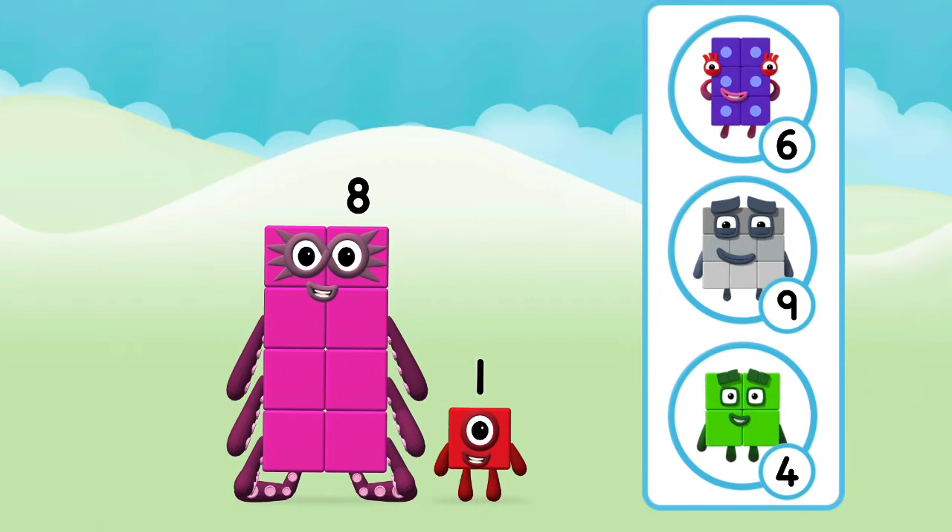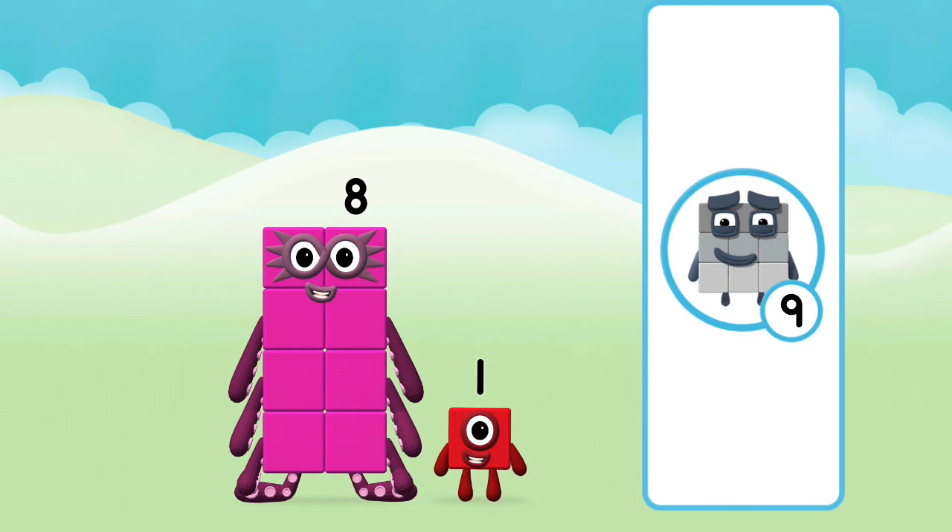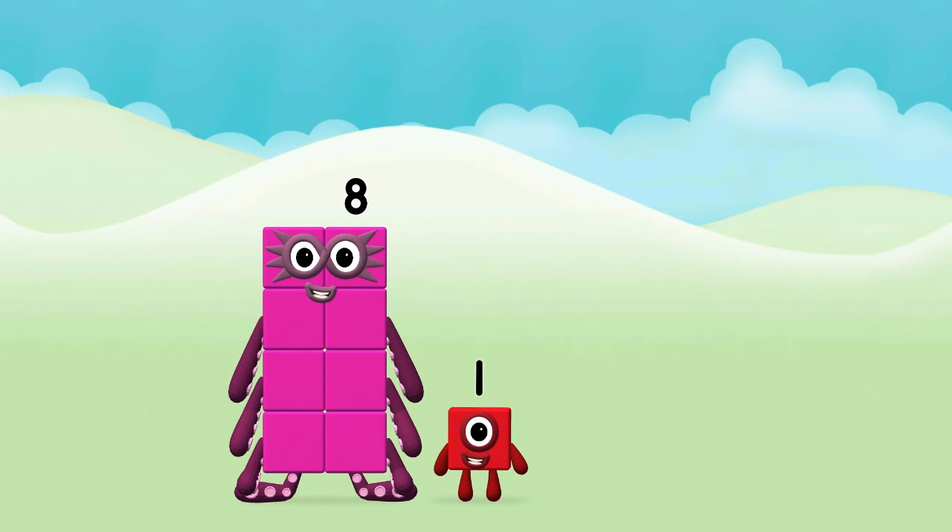What number block will you make when you add these two number blocks together? Correct! You chose the right answer!